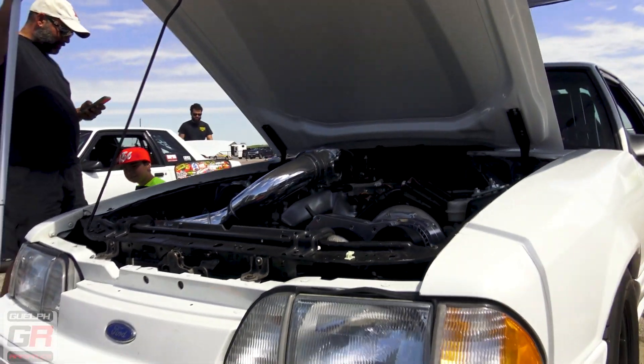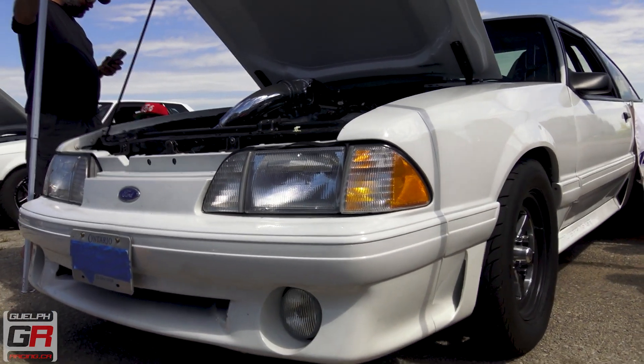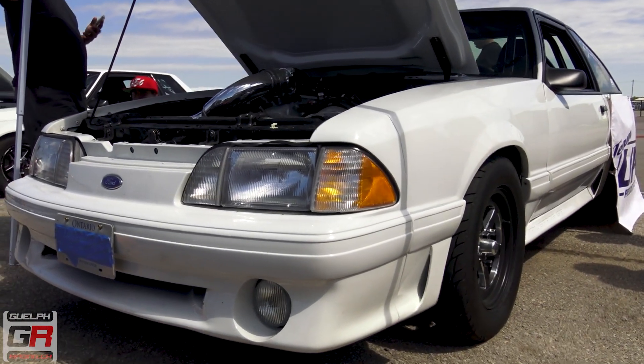What kind of power is it putting down? We don't know yet — we're going to see what happens today. If you ask me, it's a sexy street car. I like this body style, not many GTs, you know. Still has working fog lights. True street car.